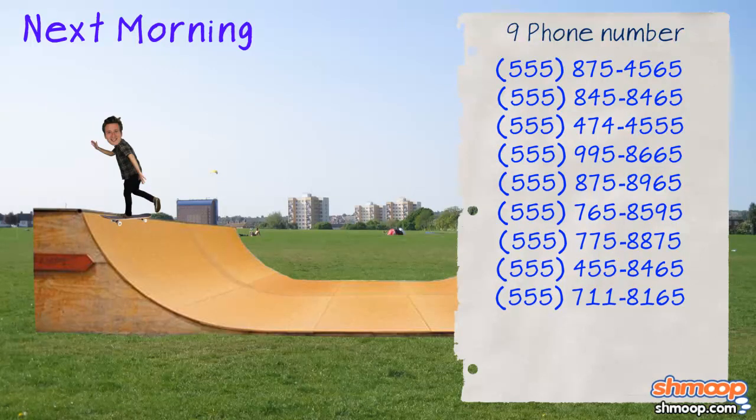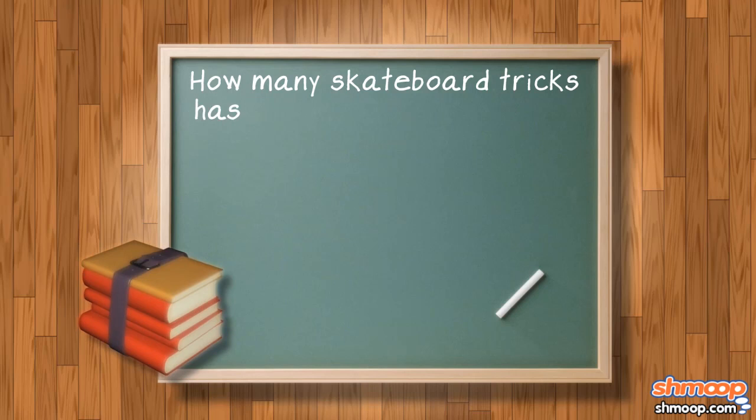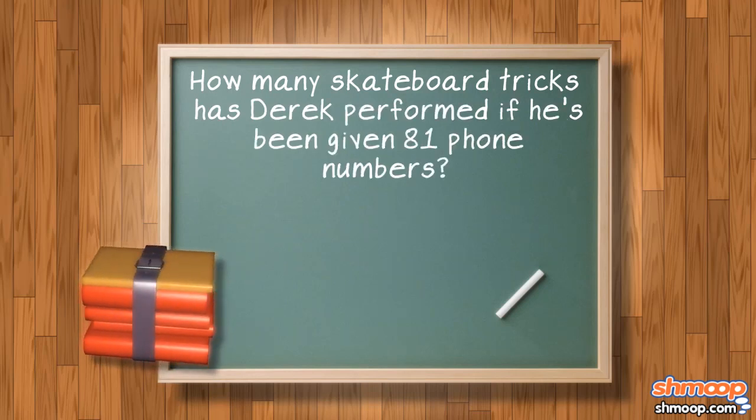If this is, in fact, not mere coincidence, how many skateboard tricks has Derek performed if he's been given 81 phone numbers?